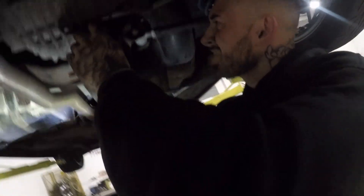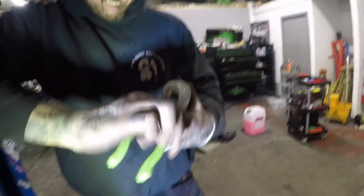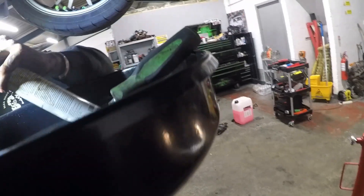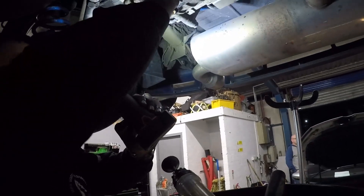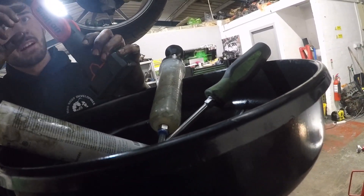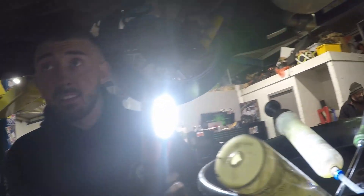We're filling up the Haldex fluid now. There's a fill wire to check the level. The problem is it's actually full — when it starts coming out of the top, that's how you know. I can feel the fluid — if I put my finger in I can just touch the top of it. It must be literally about to come out. A little splash has come out so that's it — it's full.